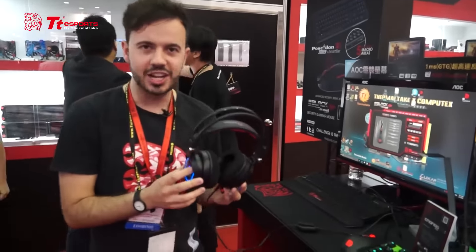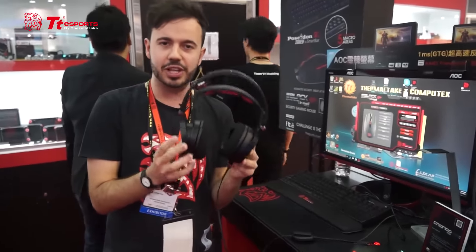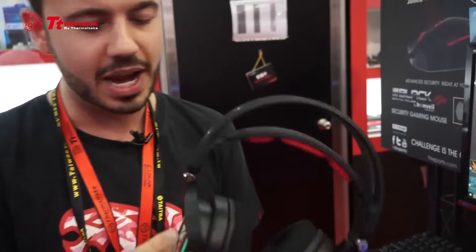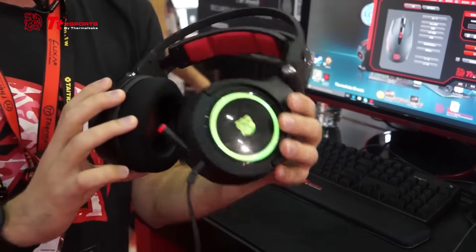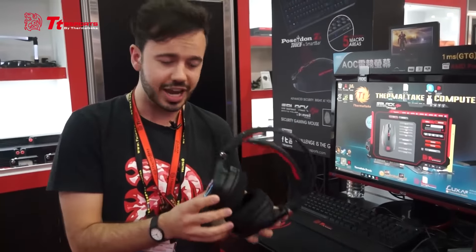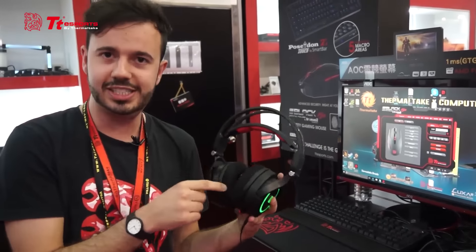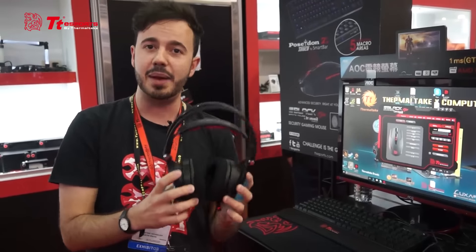Moving on from the Kronos RGB 7.1, we also have the AD system, which gives you the absolute best premium in performance and comfort. With the Kronos AD RGB, we've updated the entire design incorporating that beautiful RGB spectrum. We've also upgraded the cushion system, giving you an extra 25 millimeters of cushioning for extra comfort as you're gaming for hours on end.